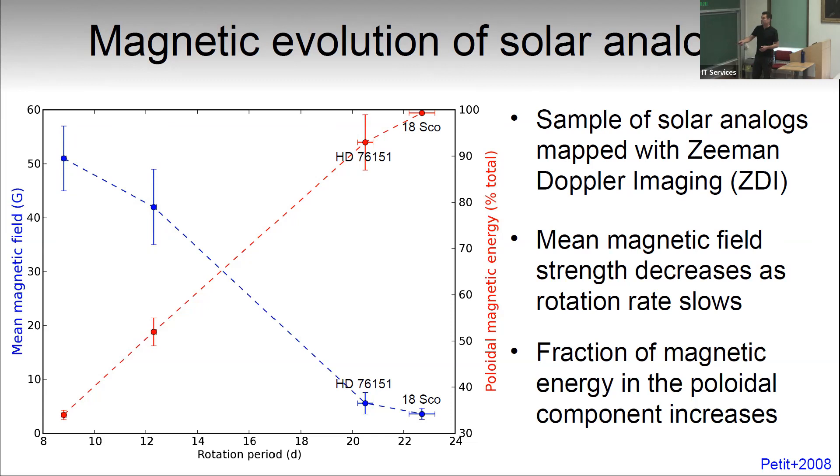An unexpected result is that as the magnetic field strength decays, more and more of the magnetic energy is being concentrated into the poloidal component — to the extent that by the age of 18 Sco, the well-known solar twin just a bit younger than the sun, more than 99% of the energy is in the poloidal component. When we saw this, we basically took that to suggest that differential rotation must be weakening, because that's the mechanism for converting the poloidal field back into the toroidal component. That's where we stood in 2008.